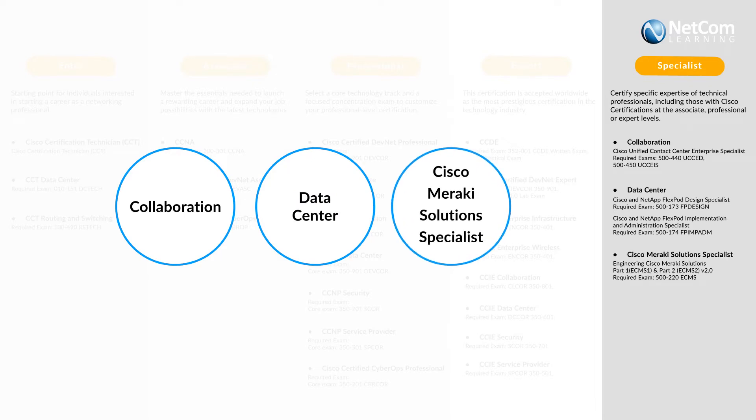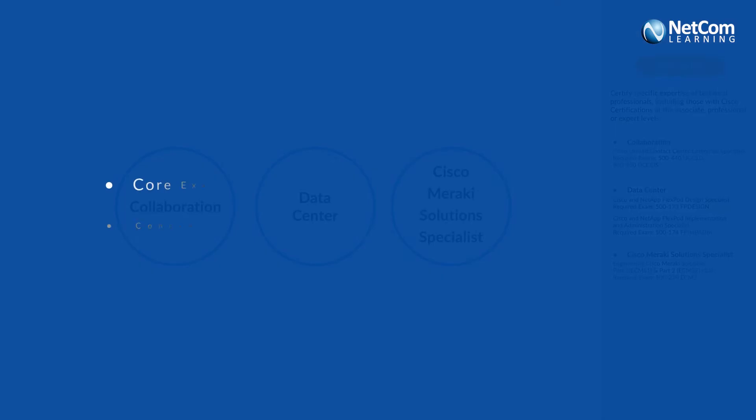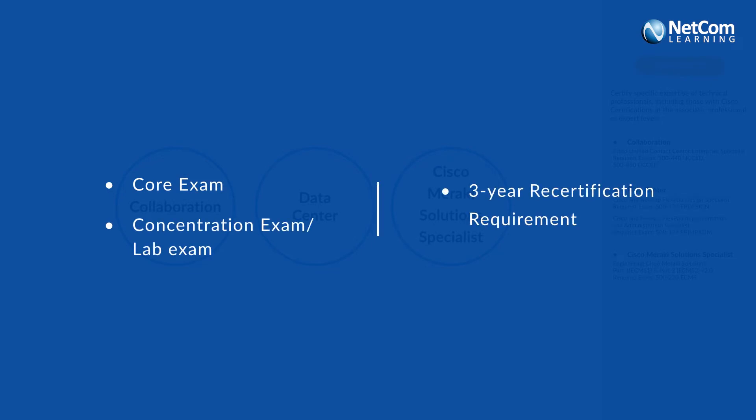For each certification in various levels, there is a core and a concentration exam with a three-year recertification requirement.